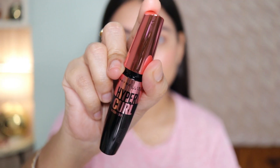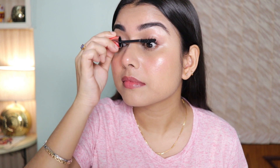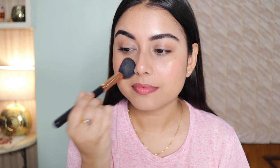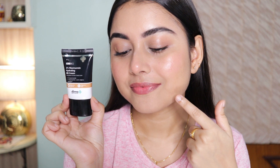Next I'm going to curl my lashes and apply one coat of mascara just to give them some lift. I have almost invisible lashes so I want them to look visible but very natural. Lastly, I'm just going to dab some loose powder on top because I've applied a lot of cream products and I don't want them to smudge — especially since I have oily skin.